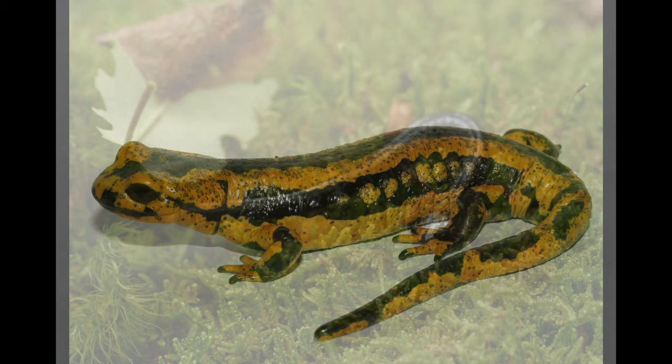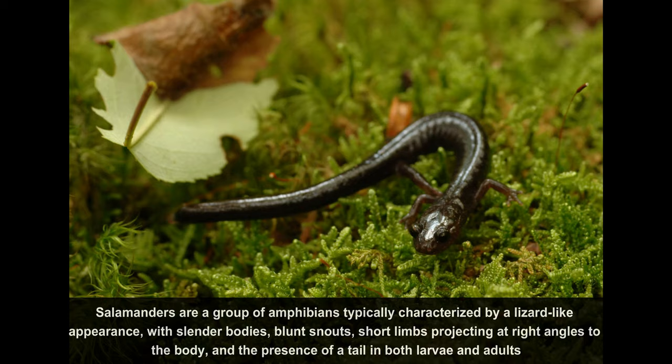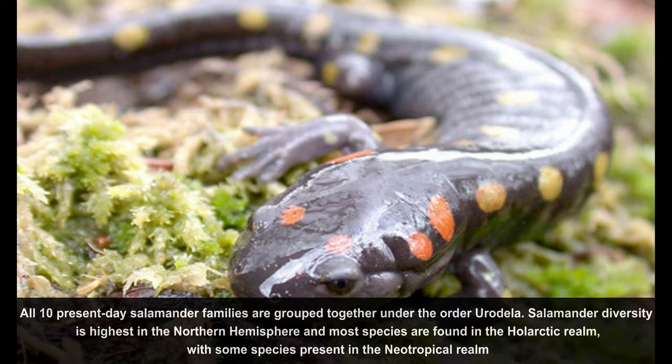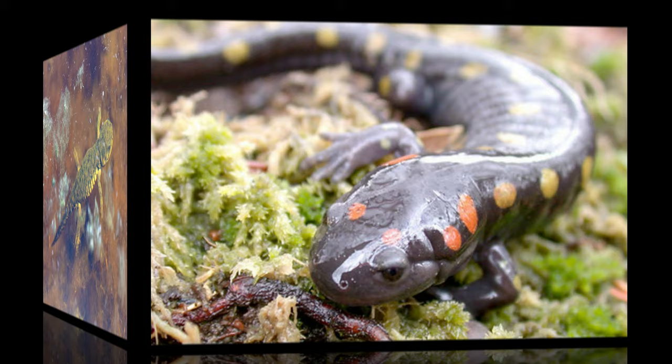Top 10 Interesting Facts About Salamanders. Salamanders are a group of amphibians typically characterized by a lizard-like appearance, with slender bodies, blunt snout, short limbs projecting at right angles to the body, and the appearance of a tail in both larvae and adults. All 10 present-day salamander families are grouped together under the order Urodella. Salamander diversity is highest in the Northern Amazon, and most species are found in the Olarctic realm, with some species present in the Neotropical realm.